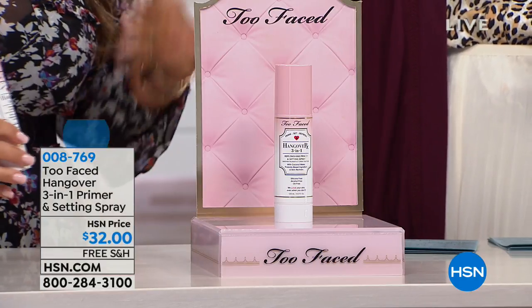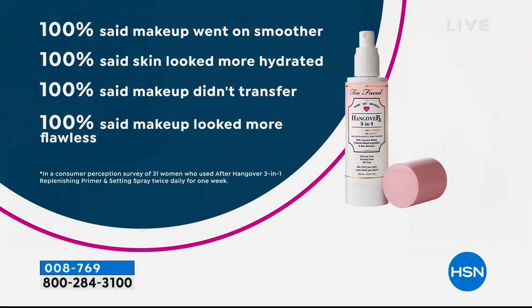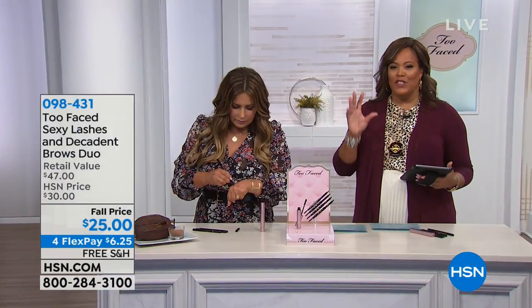This is 4.2 stars. The Consumer Perception Survey shows: 100% said makeup went on smoother, 100% said skin looked more hydrated, 100% said makeup did not transfer — so your kids can kiss you and hug you without getting makeup on them — and 100% of women said their makeup looked more flawless. Get it home. On auto-ship, lock it in at $32, with four flexible payments getting it home for $8. It refreshes and hydrates — like coffee for your skin. It sets your makeup so it's non-transferable.